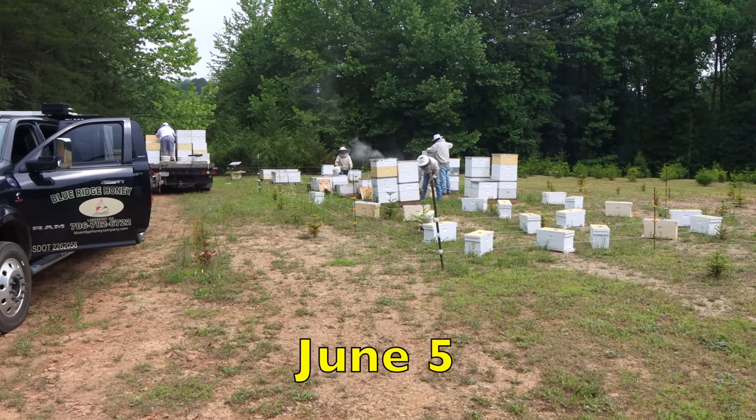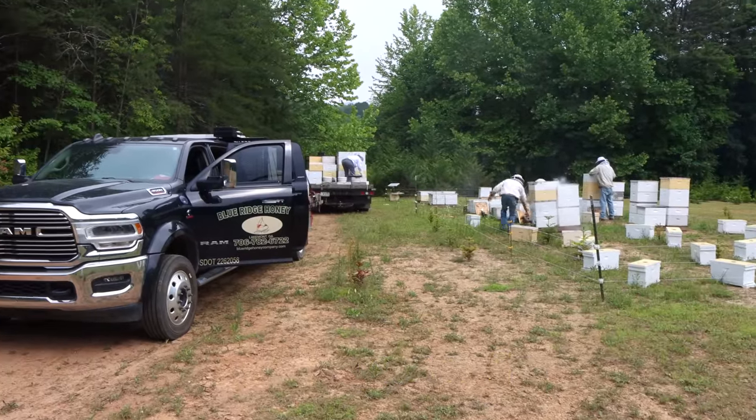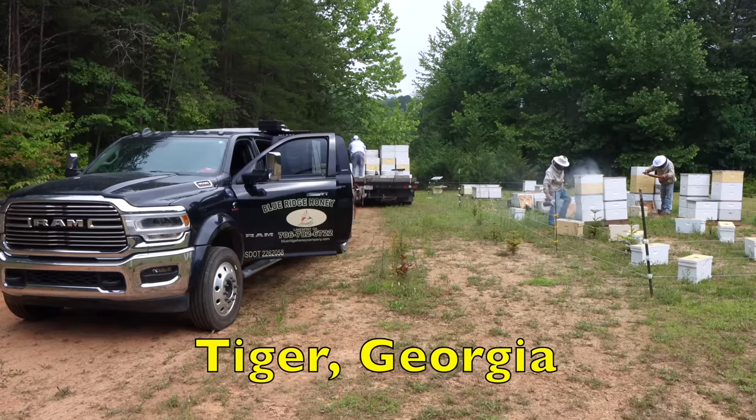First day of pulling honey — first day beginning to pull off the spring crop. Some yards did pretty good, some yards kind of mediocre.